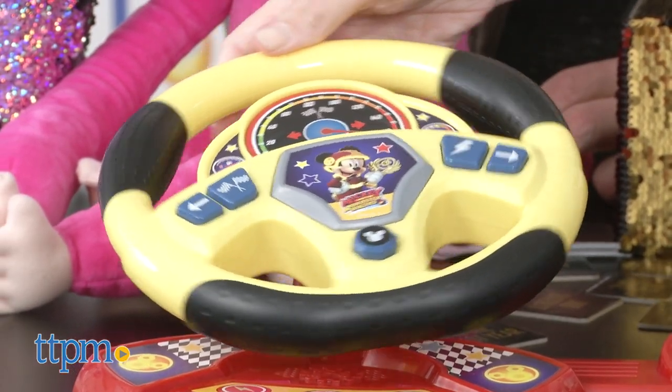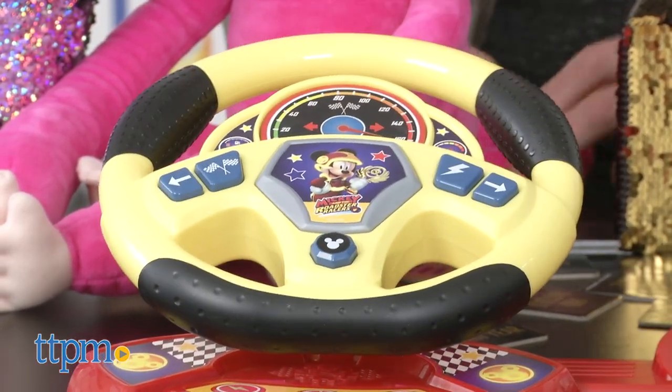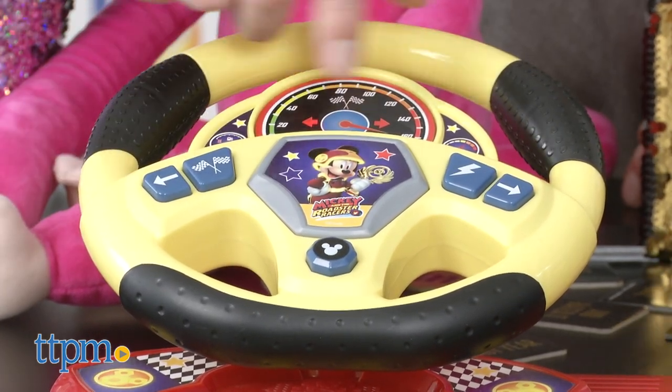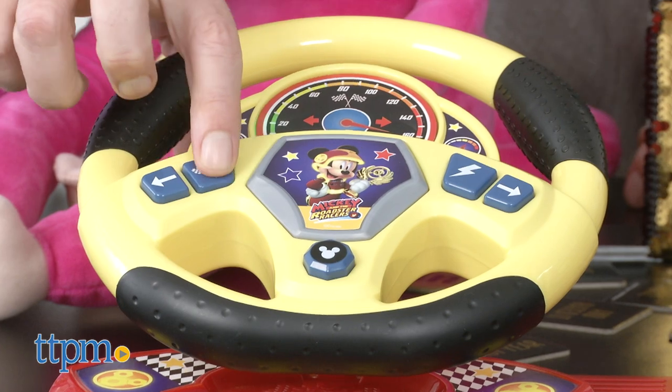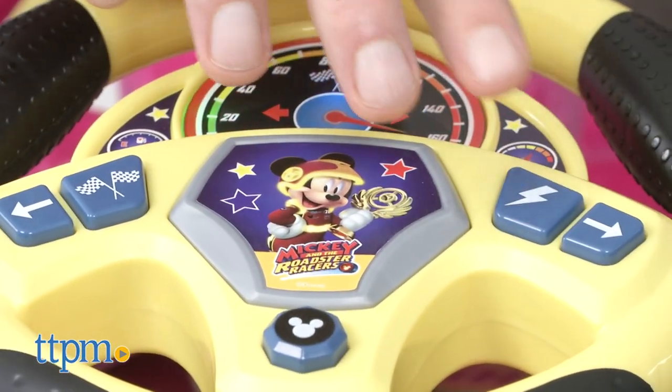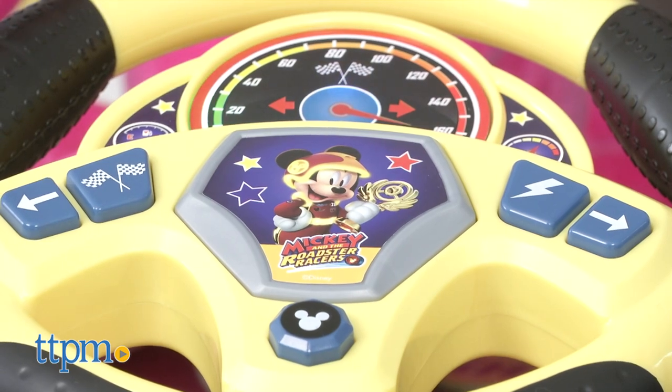This road is super windy! It actually knows what you're doing. You've got a turn signal on both sides, a finish line call-out, and the crowd goes wild. Under $20, this is one that kids are going to play with for a long time because it's just such a classic play pattern. We really love this — lots of Mickey and the Roadster Racers stuff from Just Play.